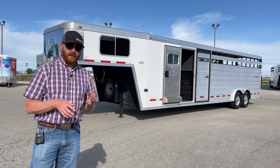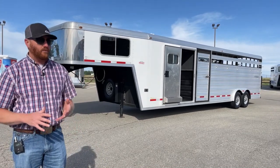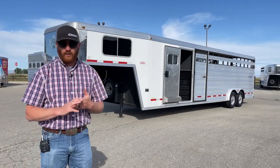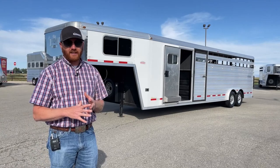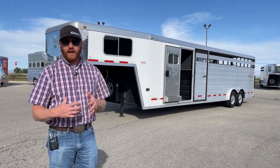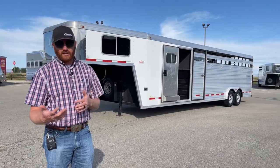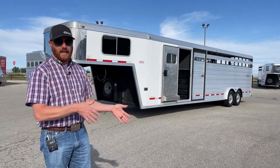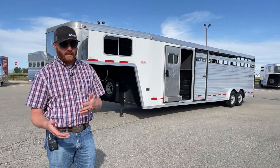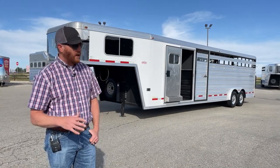A lot of times we get pictures of tires and customers say there's a lot of tread left on them. Well, that's good, but what's the date code on the sidewall? Again, that five years of age based on that date code. Because what will happen is those tires will start to break down — maybe there's some weather checking, some cracks on the side, and that's what causes those blowouts. The other thing is alignment. If a trailer is out of alignment, just like a passenger vehicle, it's going to have bad tire wear which can cause blowouts as well.